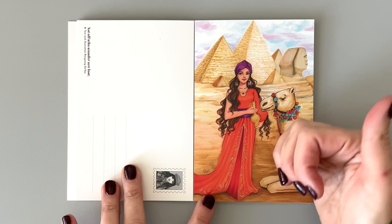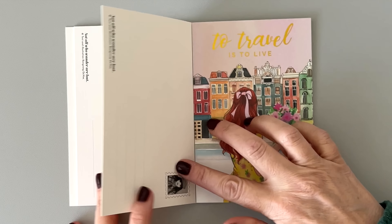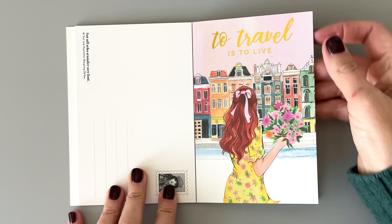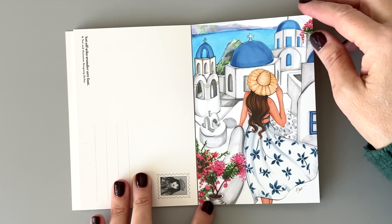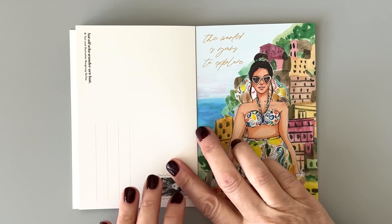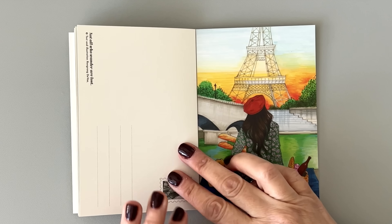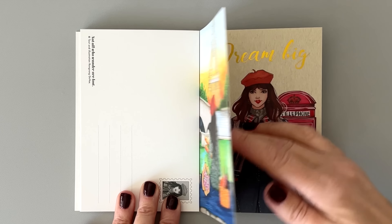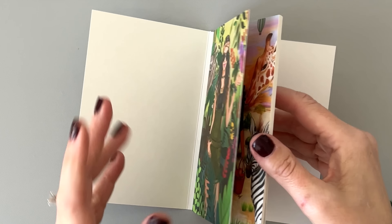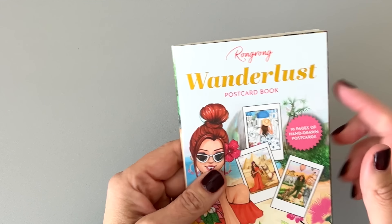Look at these — we have girls all over the world traveling everywhere. They're having fun; it's making me want to travel right now. There's gold foil on this one. Those are really cute — I like those a lot.